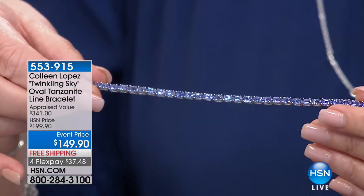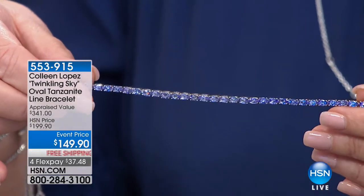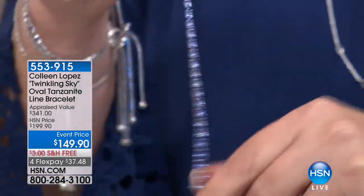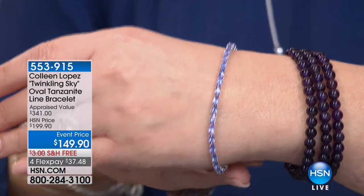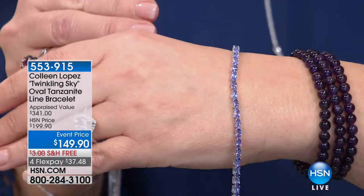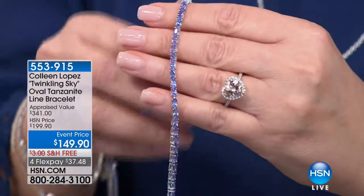So we have three lengths — seven, seven and a half, and eight inches. I own this bracelet, I love this bracelet. You girls know I love a line bracelet. Beautiful layered, beautiful next to other things already in your wardrobe. So if you'd like to order it, good luck — that is going to be coming up.